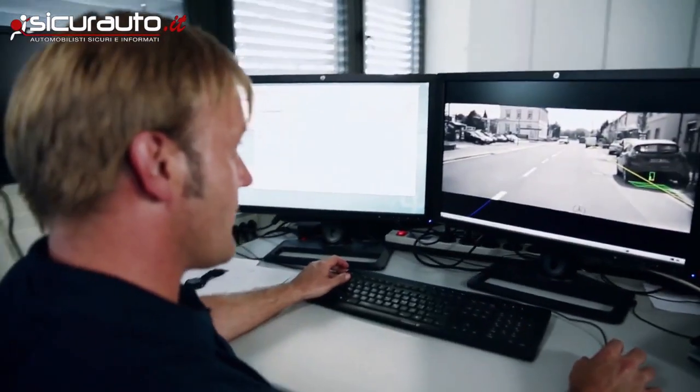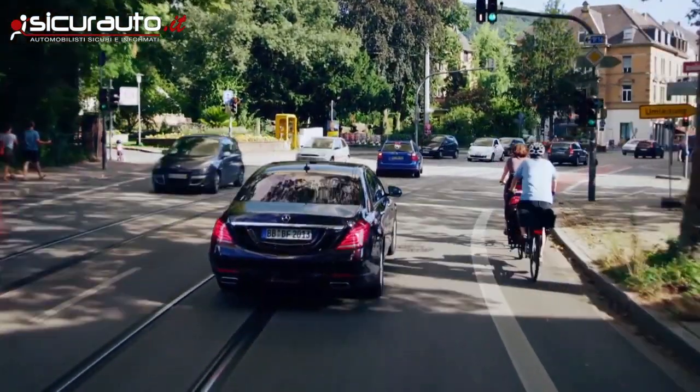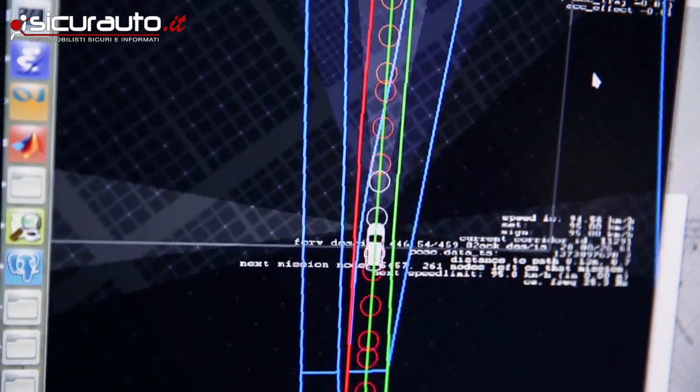Common navigation systems are not precise enough. We needed a localization that can give us an exact position on a centimeter basis. With cameras we matched the surroundings with data in our map ten times a second.